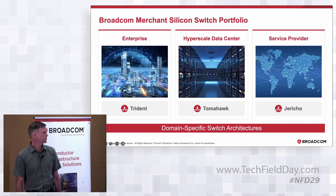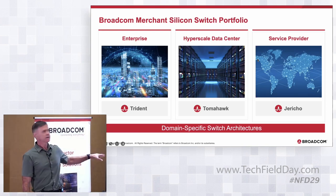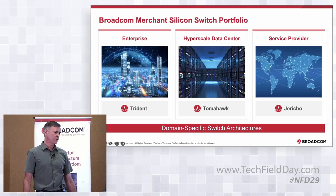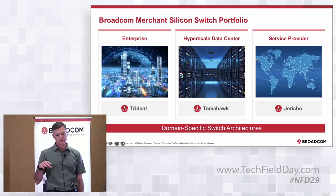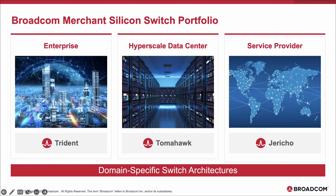One thing that differentiates Broadcom is that we have domain-specific architectures — silicon tuned for various market segments. The sweet spot for Trident is enterprise, Tomahawk is hyperscalers, and Jericho serves service providers. There is quite a bit of crossover though: some hyperscalers use Trident at the top of rack or Jericho for higher layers or AI/ML. The fact that we tune these to certain markets means we can fully optimize for those particular applications.